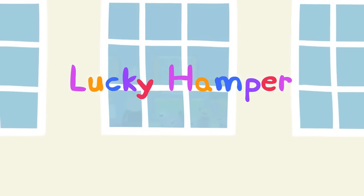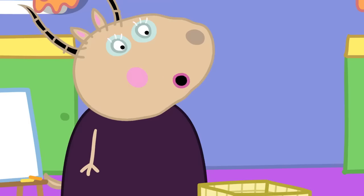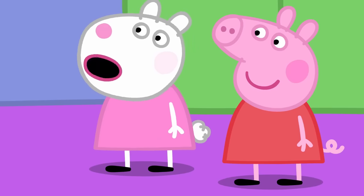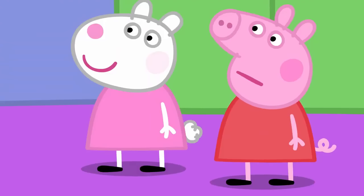Lucky Hamper! Peppa and her friends are at play. Madame Gazelle asks: 'Children, who knows what this is?' A child answers: 'It's an empty basket thing.' 'Correct, and it is called a hamper. What is it for?'